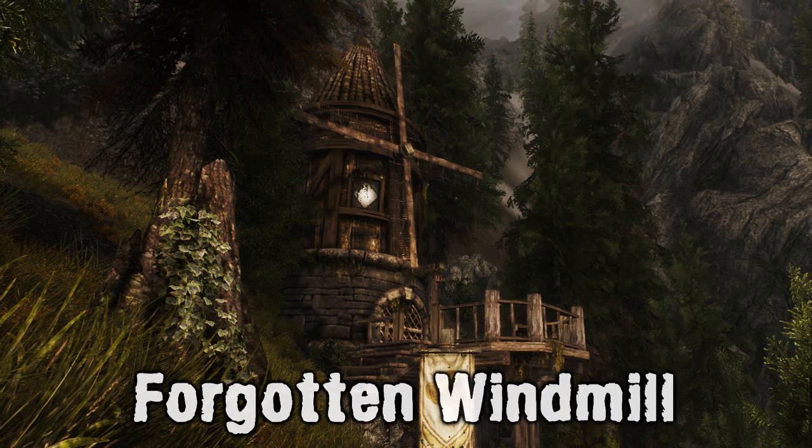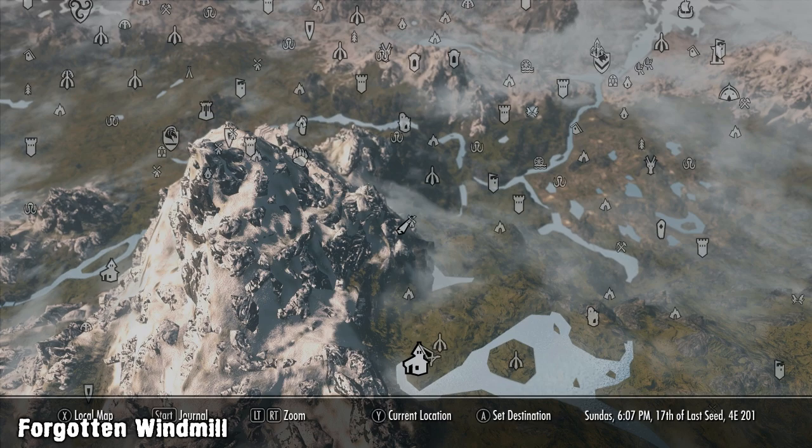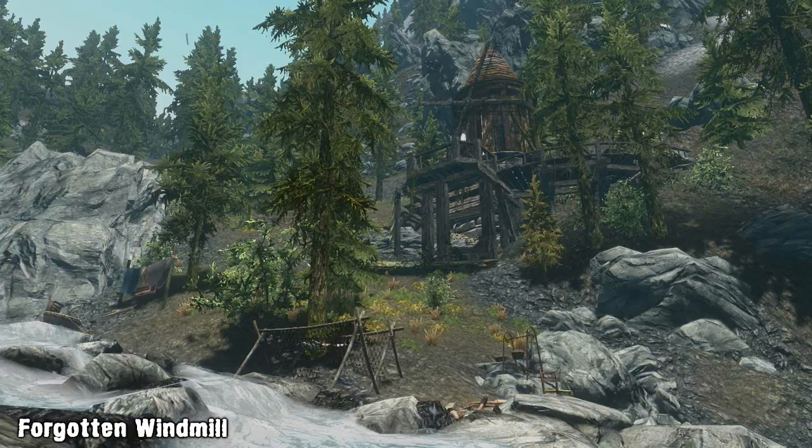Hello and welcome to Bro Jewel. This time we have the Forgotten Windmill. In an isolated area to the north of Iversted, above a large waterfall and on the side of a large mountain, a forgotten windmill still stands.